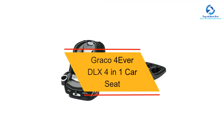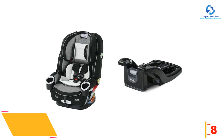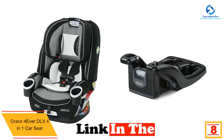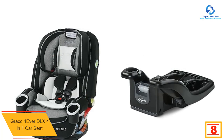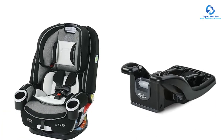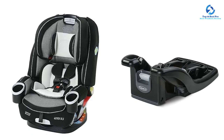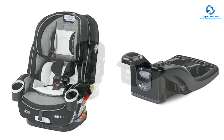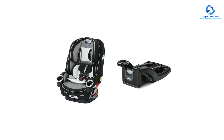At number eight, we have the Graco Forever DLX 4-in-1 car seat. The Graco Forever DLX is a very comfortable convertible car seat for your kids. This Graco infant car seat gives you 10 years of use with one car seat. It transitions from a rear facing harness at 4 to 40 pounds, to forward facing harness at 22 to 65 pounds, to high back belt positioning booster at 40 to 100 pounds, to backless belt positioning booster at 40 to 120 pounds.